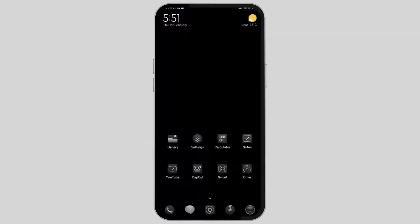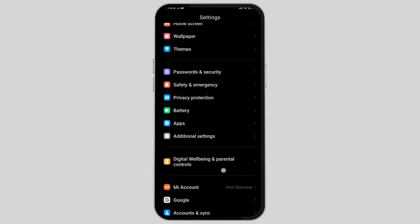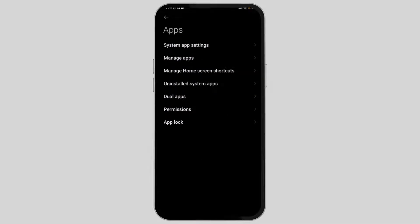Another thing you can do is go to your settings, then scroll down until you find the apps section. After you find it, select it and then go to the manage apps section. On the manage apps section, on the search bar, type the messaging app, which is the default app of your phone.